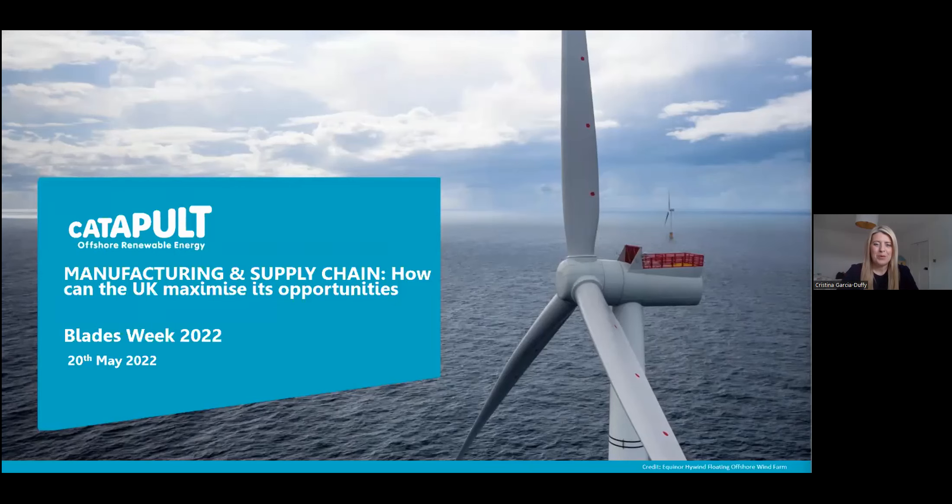Good afternoon, everybody, and welcome to this session of Blades Week at the Offshore Renewable Energy Catapult. We have the honor to do the last of the five sessions today, which will be on manufacturing and supply chain. I'll be joined by three excellent panelists with a background in manufacturing and in helping companies in the supply chain for offshore wind. My name is Cristina Garcia Duffy.